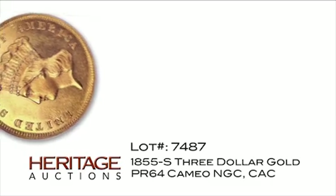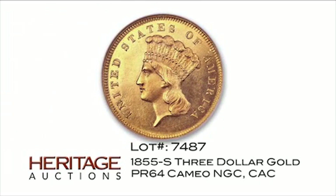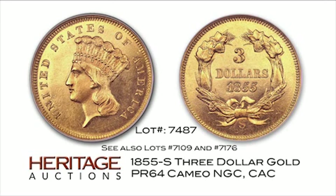In the 19th and early 20th centuries, mints other than Philadelphia sometimes struck what are now called branch mint proofs. This $3 gold piece, clearly a special striking of the 1855-S issue, is unique as a proof and an offering of great importance. Two companion pieces — proof examples of the 1855-S quarter and half dollar — are offered as lots 7109 and 7176.